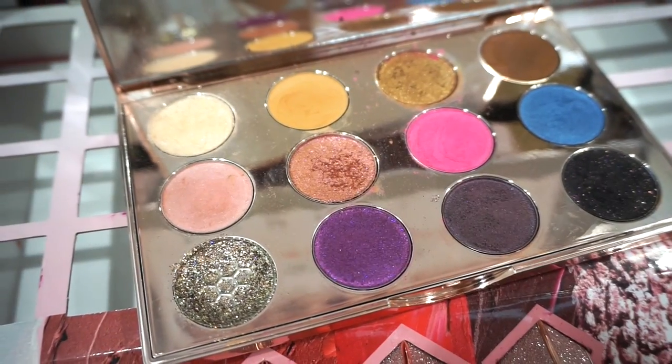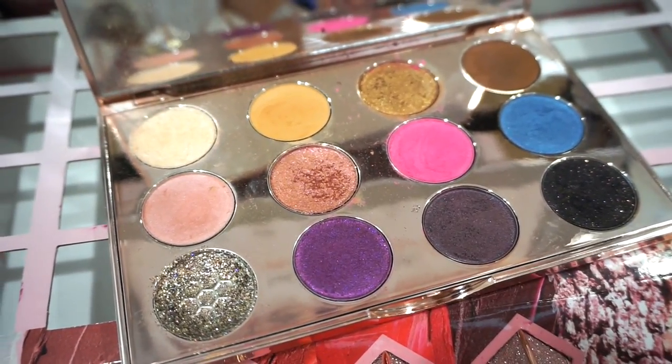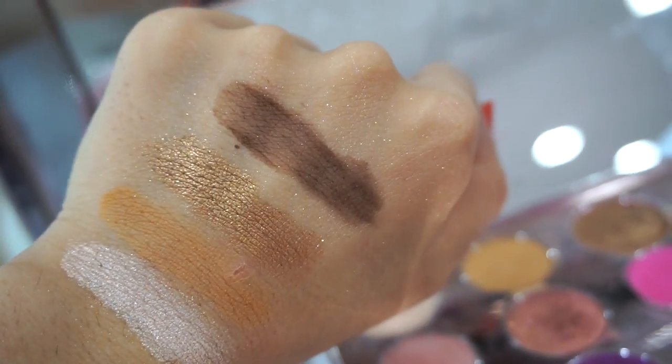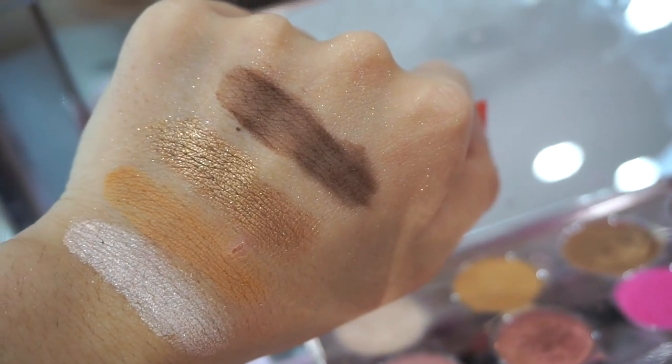Here's what the palette looks like on the inside. We get 12 different shades and so many different finishes. Here's the first row swatch — they swatched pretty nicely, not oh my goodness, but not bad. These were with two swipe swatches each.